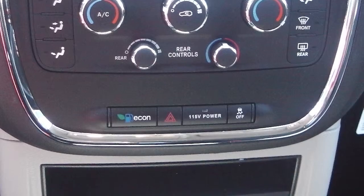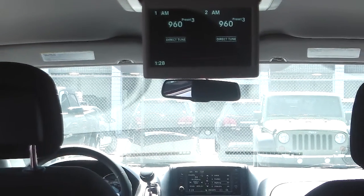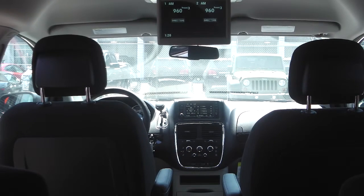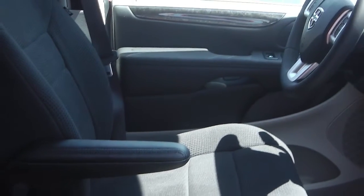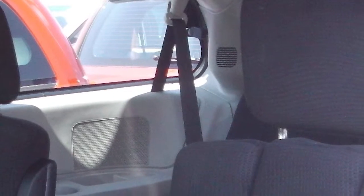Additional features include an overhead DVD console, a 28GB internal memory hard drive, a 115V auxiliary outlet, a backup camera with park assist, and air conditioning with 3-zone temperature control.